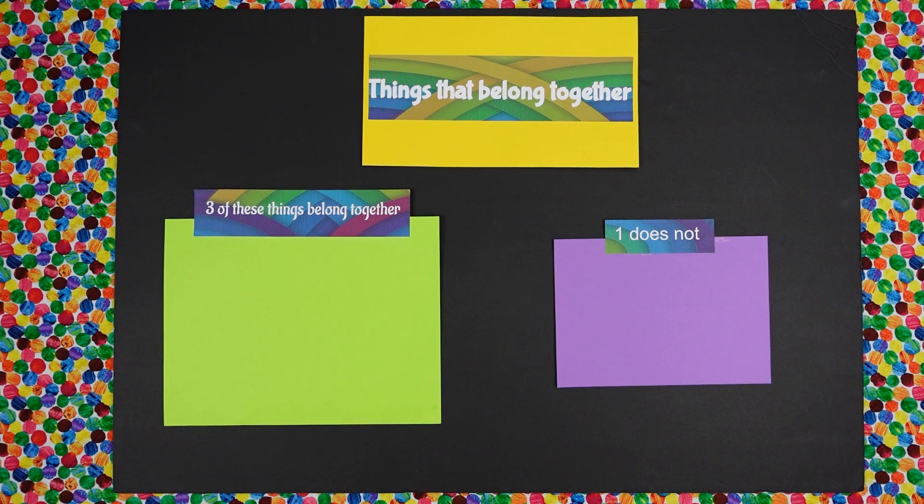Today's lesson is things that belong together. I'm Miss Perry. I'm Miss Gail. And we have two wonderful helpers today. We have Daisy and we have Isabella.